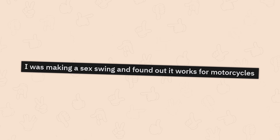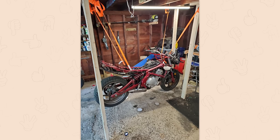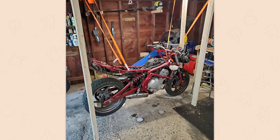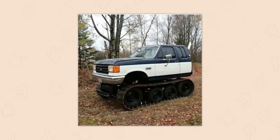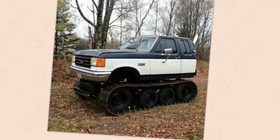I was making a swing and found out it works for motorcycles. I'm not sure which part of this you were serious about, but you know what has to happen now — you're going to be spending tonight with your motorcycle. The Ford tank. Yes. More vehicles need treads. I love how short it is too — it's the front half of an F-250. This little tiny tank. I want it so badly.